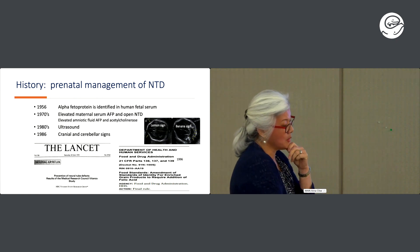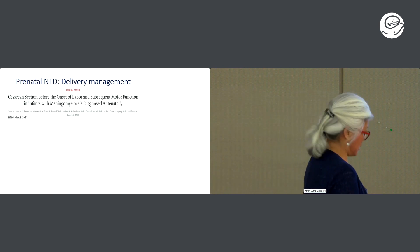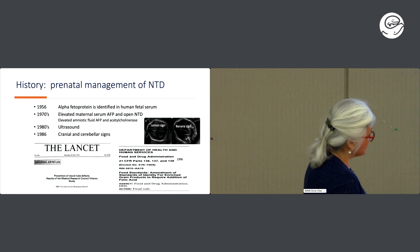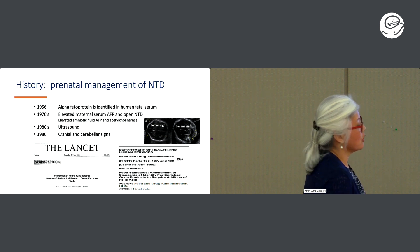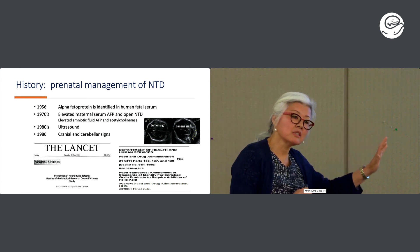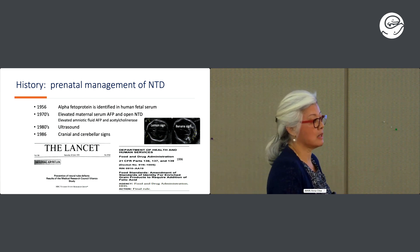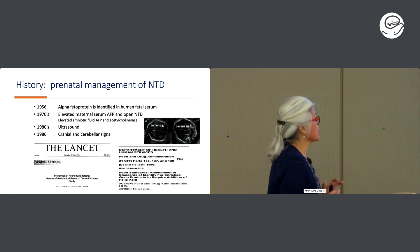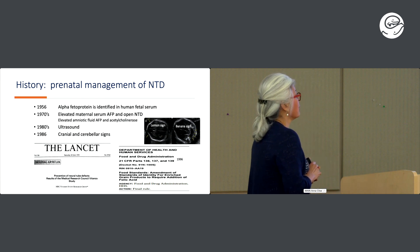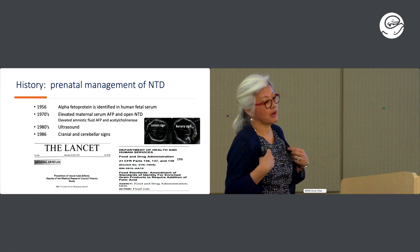It was really not until 1986 that the landmark paper from Nicolaides et al. — including Dr. Steve Gabby who was our chair at UW in the 1990s — really specifically identified that the lemon sign and the banana sign are so sensitive and so specific for an open neural tube defect that you would often see this on ultrasound before even the AFP came back elevated. That made a really big difference.